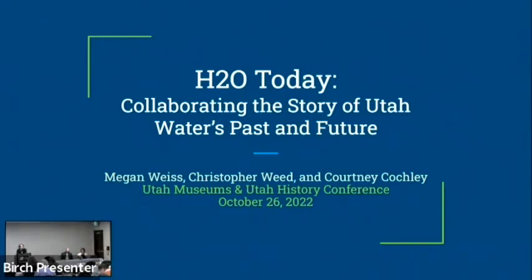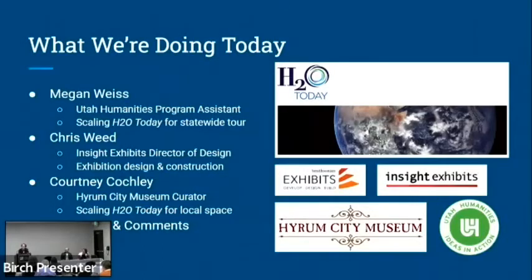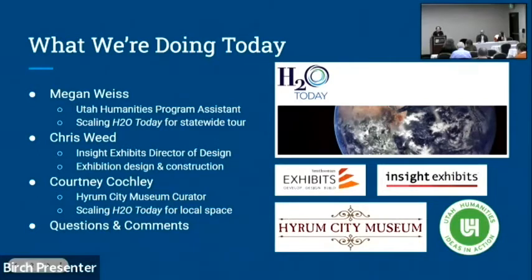Thank you so much everybody. This is kind of emotional for me because this exhibit is actually coming down in a few days forever, so it's really cool that we get to share our process of making it. To get us started, my name is Megan Weiss, I'm a program assistant at Utah Humanities, and I'll give you an idea of what H2O Today is.